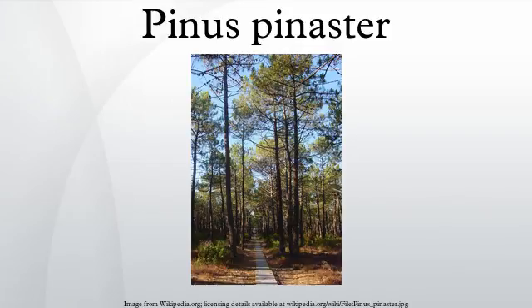Pinus pinaster, the maritime pine or cluster pine, is a pine native to the western and southwestern Mediterranean region.